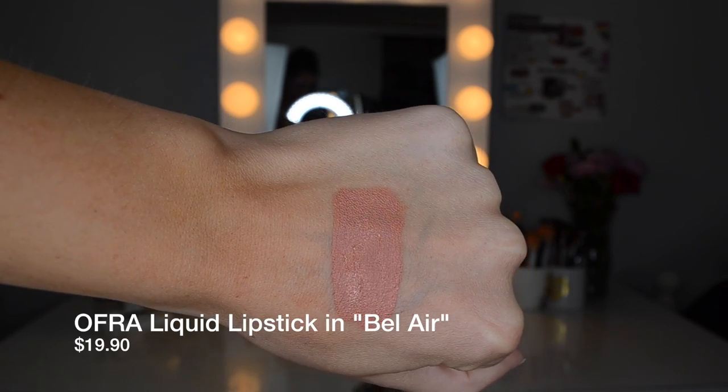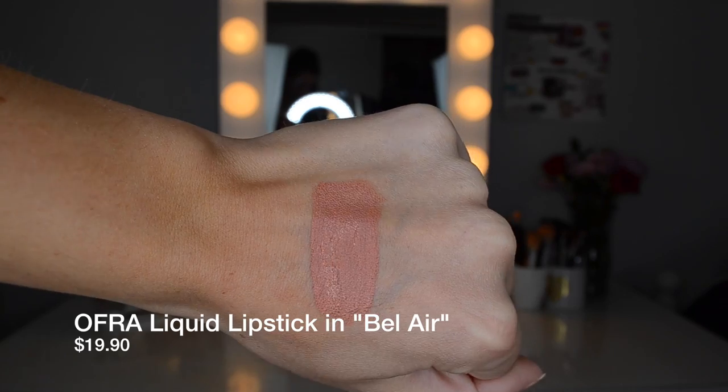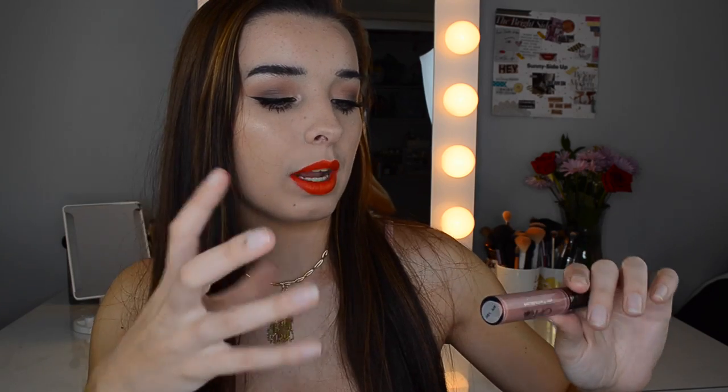The next one is Ofra's Bel Air. Ofra has some of the best nudes on the liquid lipstick market. I think this one is so pretty because it's nice and light but has a little bit of peachy pink to it, so it's not too tan. A lot of summer nudes look really pretty on tan skin, but this one has more of a peachy-pink to it rather than being straight nude. I do like the formula on the Ofra liquid lipsticks — they're not my absolute favorite but they are really good.